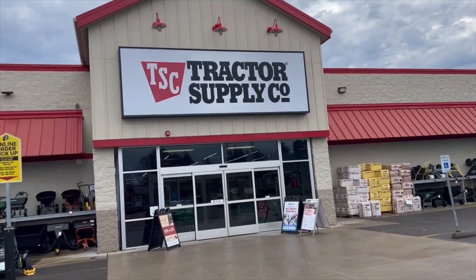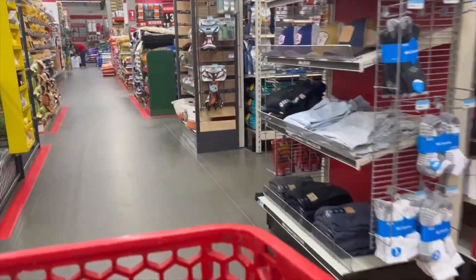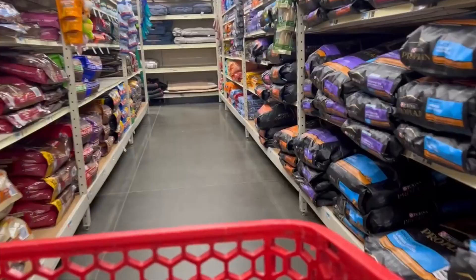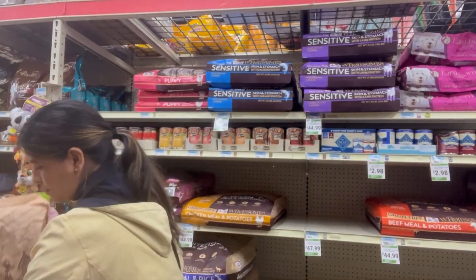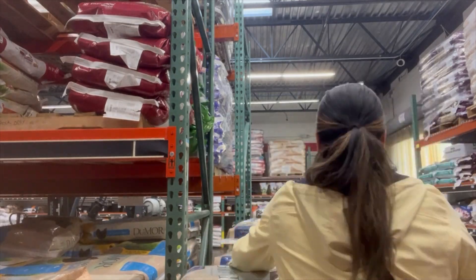We made it to our local feed store. I'm grabbing a cart right now and we're going to go ahead and grab our chicken feed and our dog food while we're in town. About once a week I make my way into Tractor Supply to grab both our dog food and our chicken food. They have been a frequent stop for our homestead for many years and I'm pretty sure we will continue to use them for many years to come.